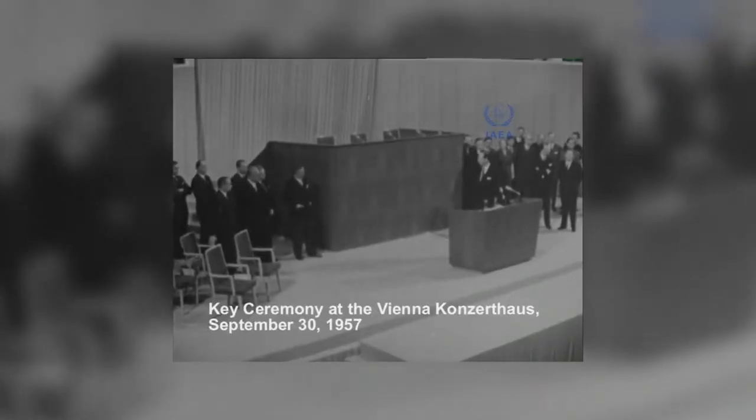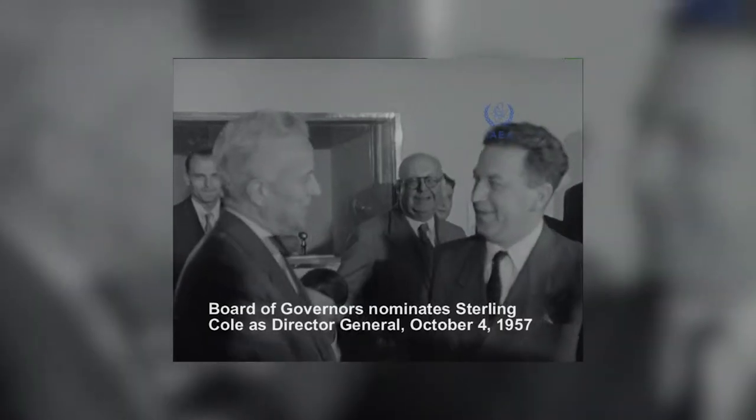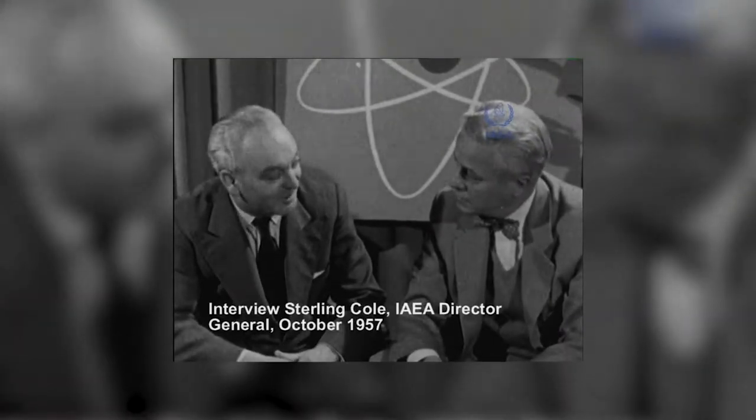The Technical Cooperation programme dates back to 1957, to the time when the IAEA was founded as the Atoms for Peace Agency. The past 60 years have demonstrated that nuclear science and technology play a major role in supporting sustainable development.